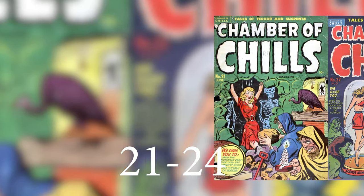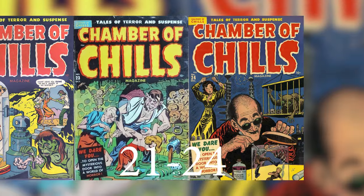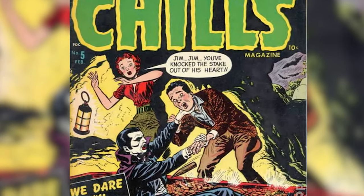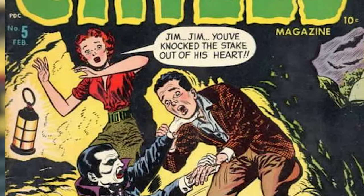Chamber of Chills also did whatever they wanted with numbering. They published 21 through 24, and then what would have been number 25, they just went to a regular number 5. So 21, 22, 23, 24, then 1, 2, 3, 4, 5. This numbering continued until 26, and then they changed the title from Chamber of Chills to Chamber of Clues.